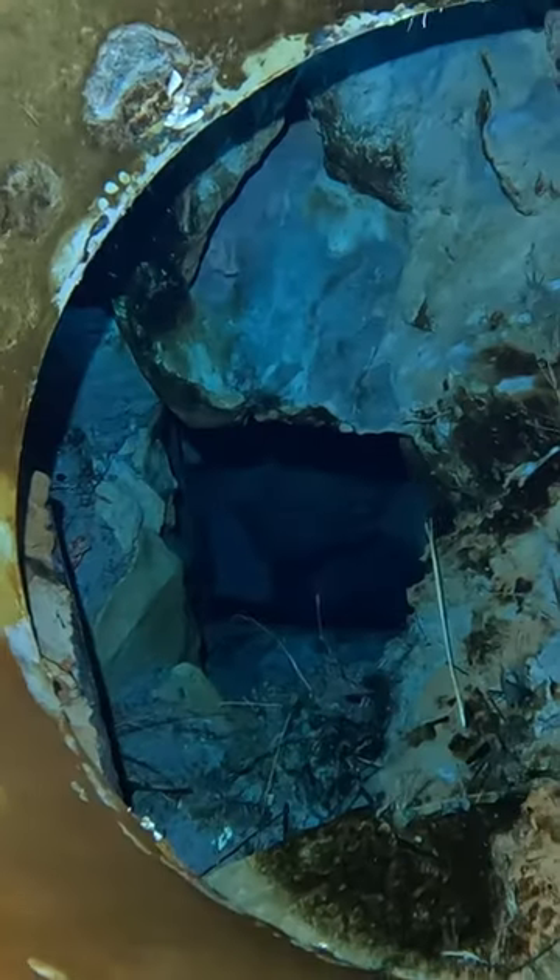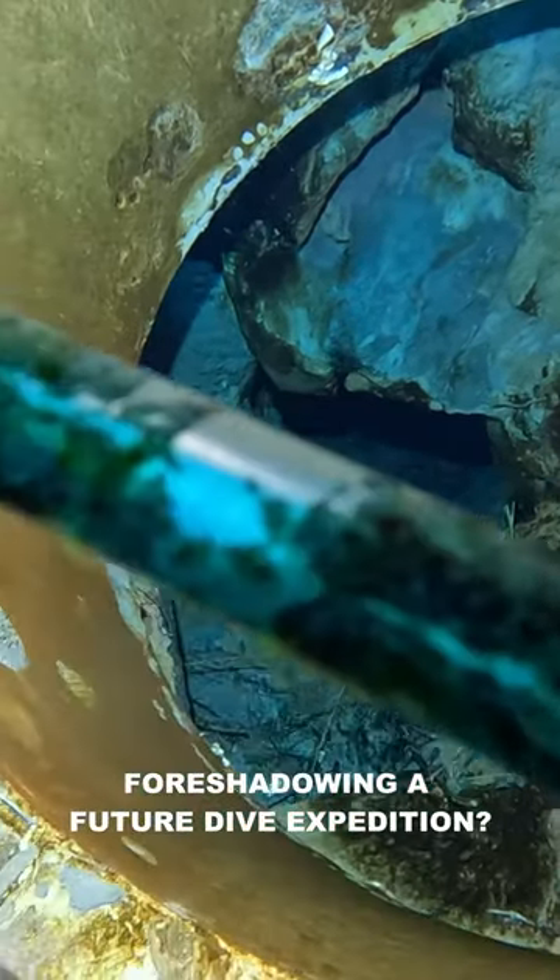This little view just solidifies my desire to head back to the Yucatan for some cenote diving.